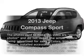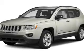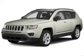Presenting the 2013 Jeep Compass. If you're looking for a first rate auto, this one could be yours today. With an efficient 4-cylinder engine, the powertrain includes front-wheel drive connected to